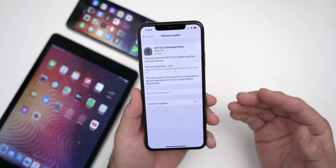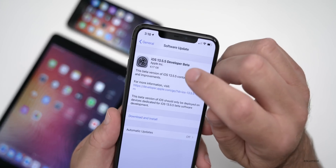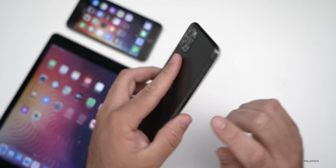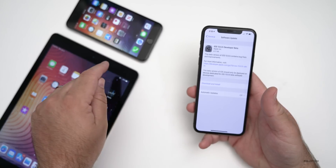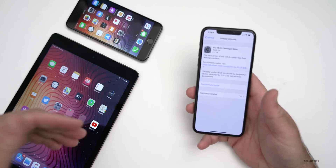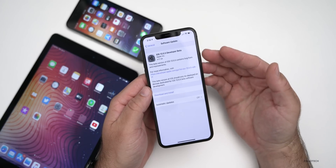Because this is a brand new beta, once you install the beta profile, it will come in at a very large 4.17 gigabytes. That's the size on the iPhone 11 Pro Max. It's similarly sized at around three gigabytes or so on the iPhone 6s Plus and the iPad Air 2, but if you have one of the newer devices, expect it to be around four gigabytes.